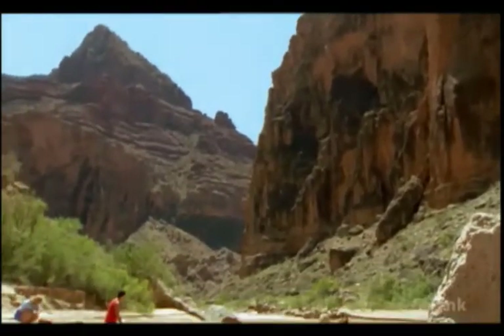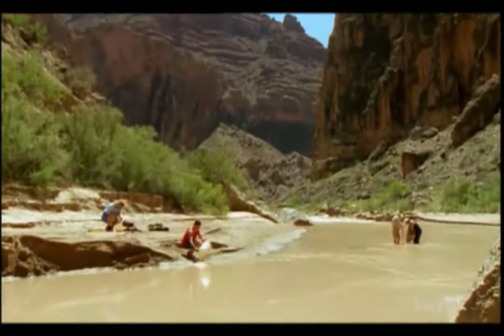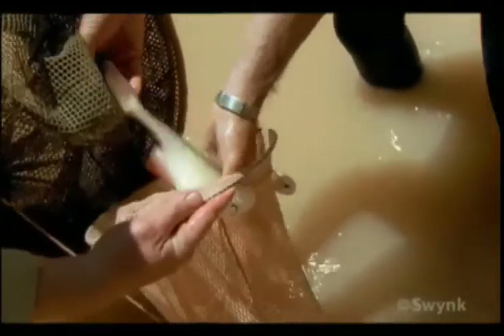Engineers point to new evidence indicating another positive result from the controlled release. Native fish are already returning to the river habitat, fish like the nearly extinct humpback chub.